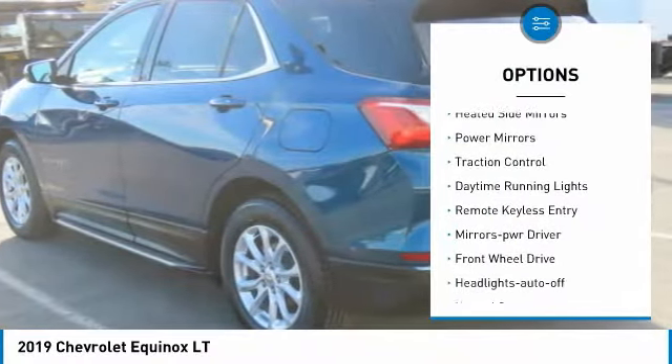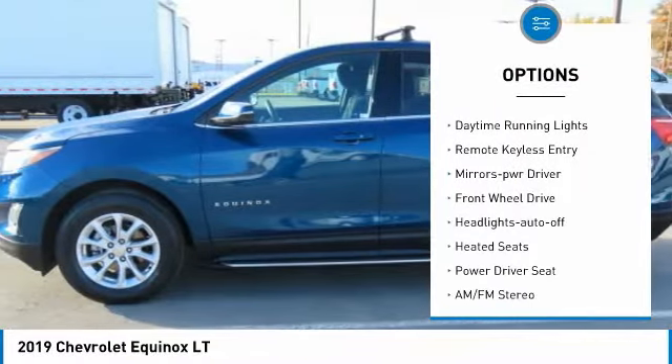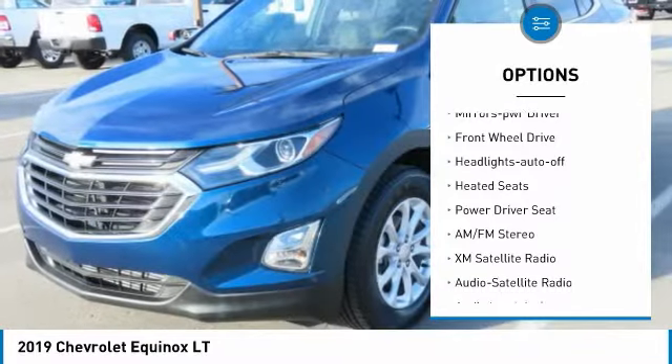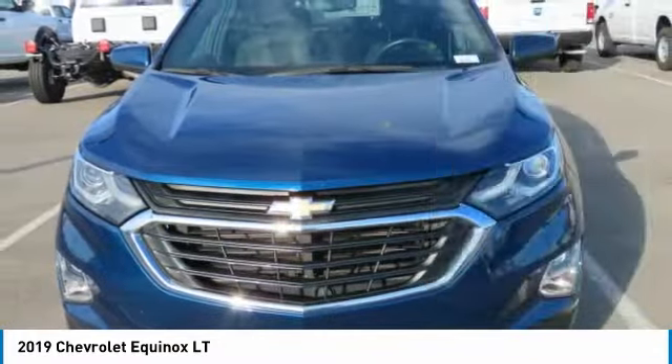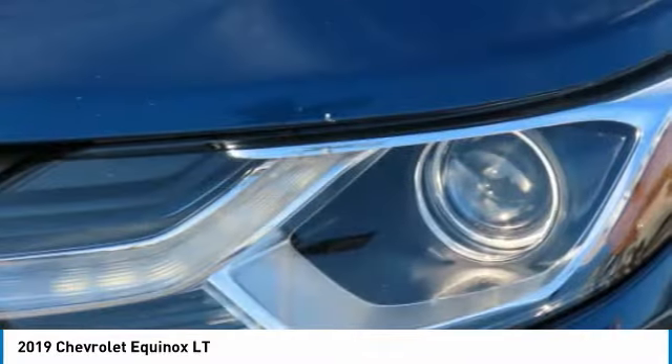Aluminum wheels, heated side mirrors, power mirrors, traction control, daytime running lights, remote keyless entry, mirror memory, FWD, headlights auto-off, heated seats.